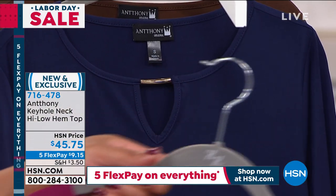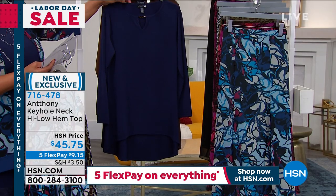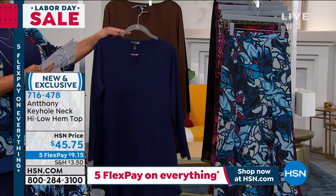I would match this back with the pants — the boss lady pants. This is your berry. We also have it for you in olive — I mean, navy.